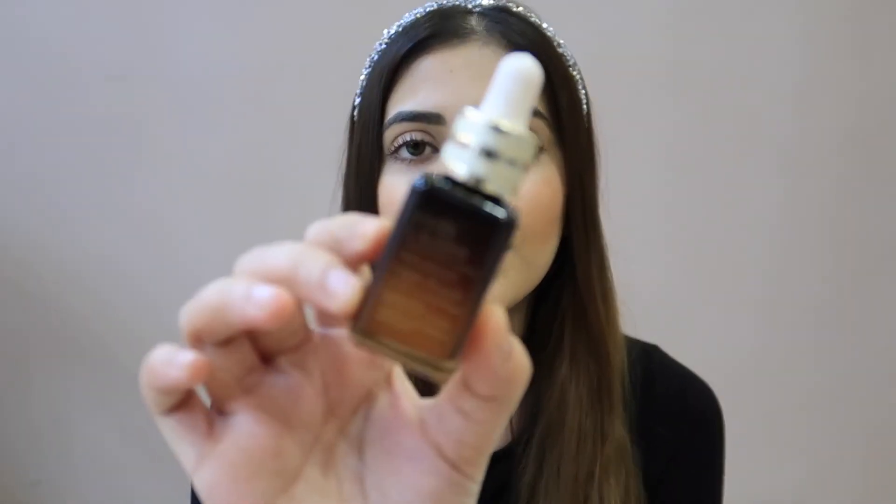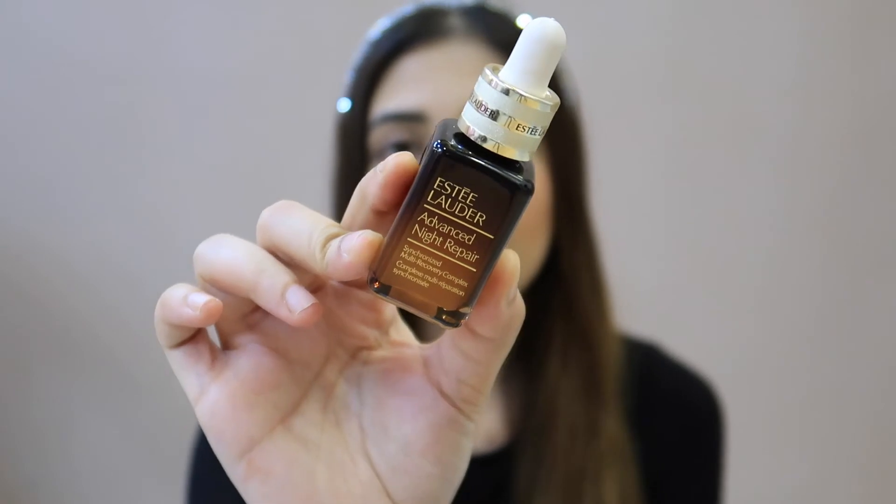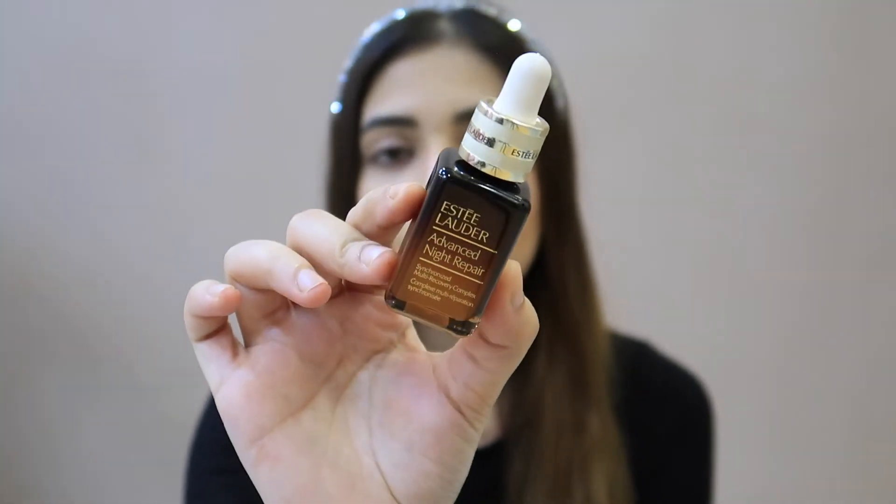A lot of people skip face wash at night, but I recommend you don't skip it. Use a face wash at night before applying serum. After that, I use my favorite serum — this is the night repairing serum, which is the Estee Lauder Advanced Night Repair. It is the best serum I have tried. I highly recommend this serum if you want good skin.